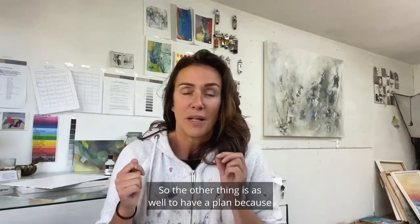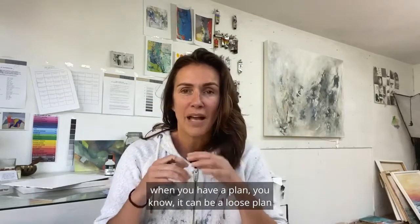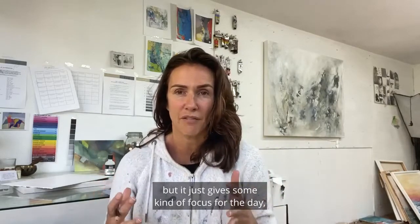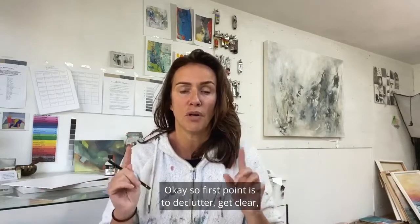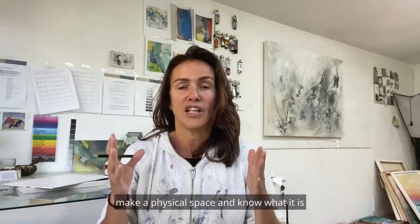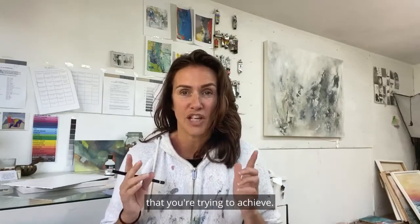The other thing is to have a plan, because when you have a plan — it can be a loose plan — it just gives some kind of focus for the day, for the week or for the month. So the first point is to declutter, get clear, make a physical space, and know what it is that you're trying to achieve.